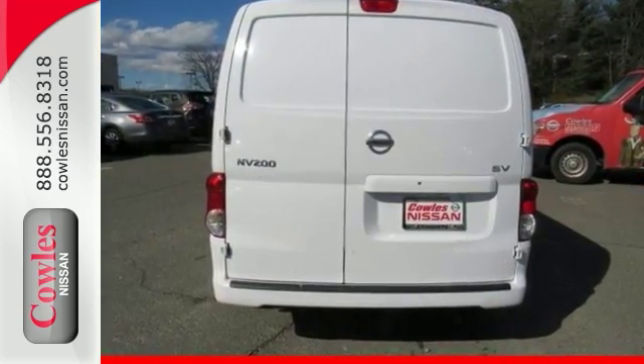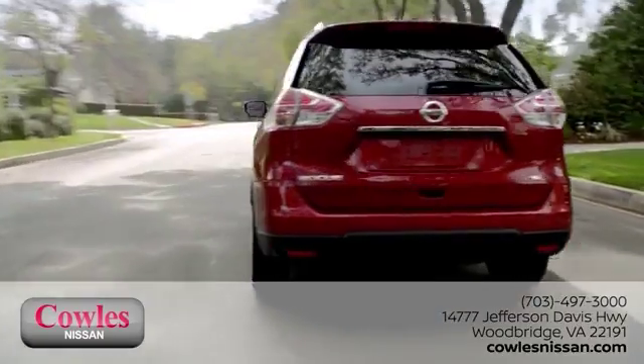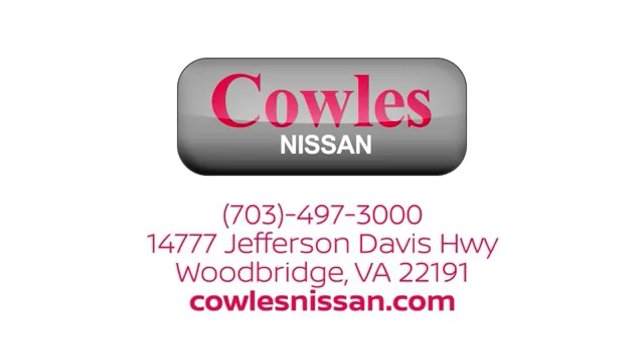Come by to see it for yourself today. You're not just a number at Kohl's Nissan — you're a family member. We work hard to make owning a new vehicle easy, fun, and affordable. We're conveniently located at 14777 Jefferson Davis Highway in Woodbridge.